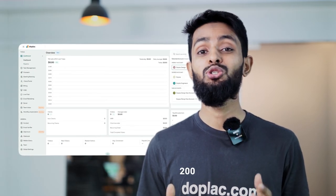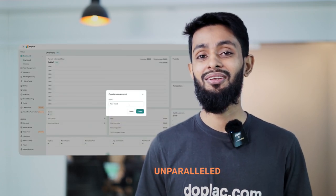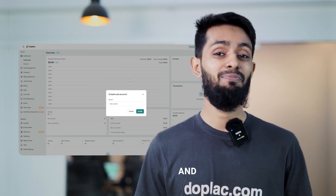Under your main agency account, you can create up to 200 sub-accounts to serve your diverse clients with unparalleled efficiency and personalization.